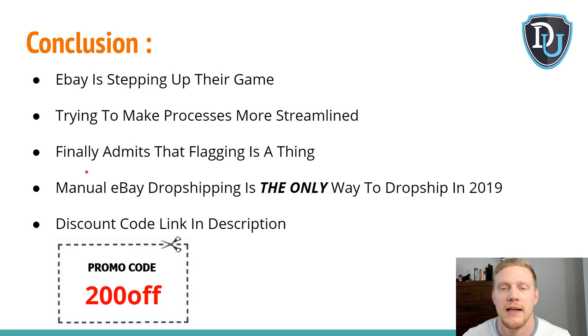Finally admitting to flagging accounts is a huge deal — so many people in Facebook groups were complaining that they called eBay and were told everything was fine. I called reps myself, showed them my promoted listings on flagged accounts, and they agreed it looked bad but had no explanation — 'It must have been a change in the season.' If your promoted listing impressions drop over 1,000% in a couple of days during holiday season, that's not a coincidence. I'm glad eBay finally admitted it — manual eBay dropshipping is the only way to go in 2019.